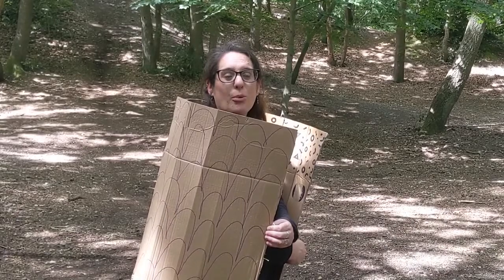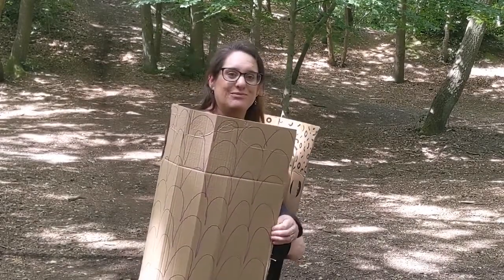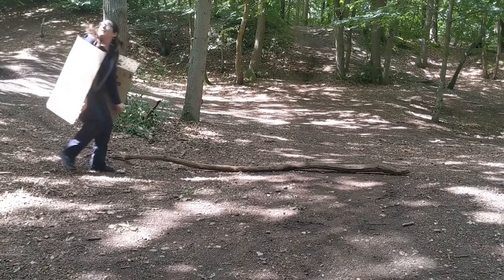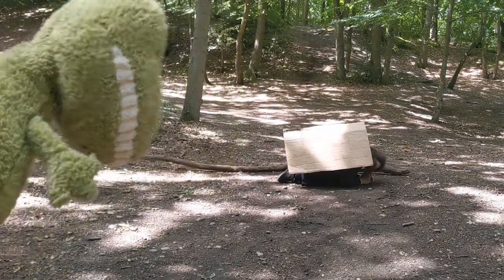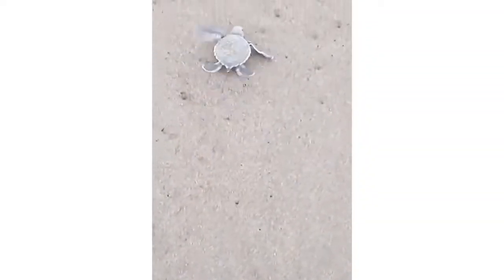Where hiding or camouflage aren't an option, some animals have developed other ways to defend themselves, like armour. As this newly hatched baby turtle rushes across the beach to enter the sea for the first time, its hard shell will help to protect it from the birds and other predators that may feed on it.